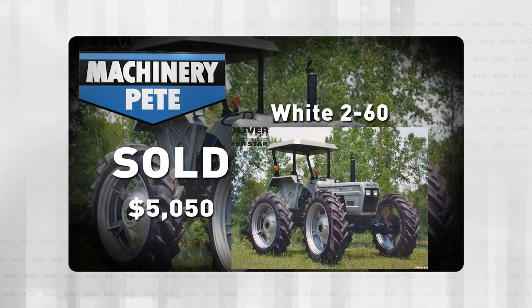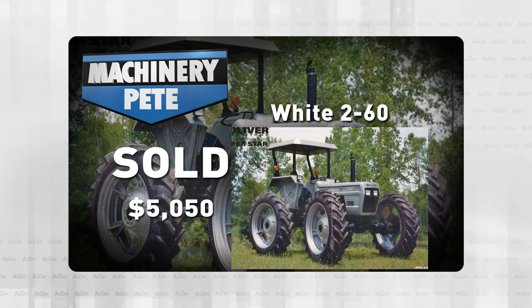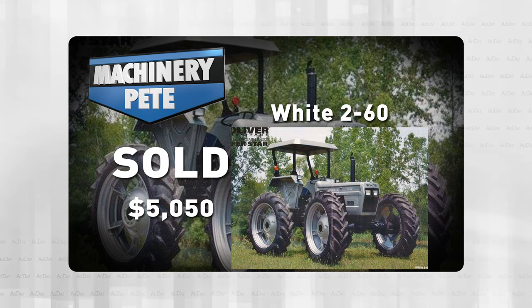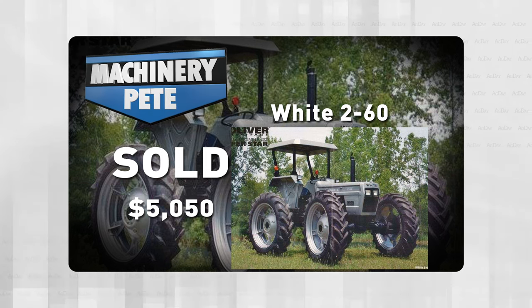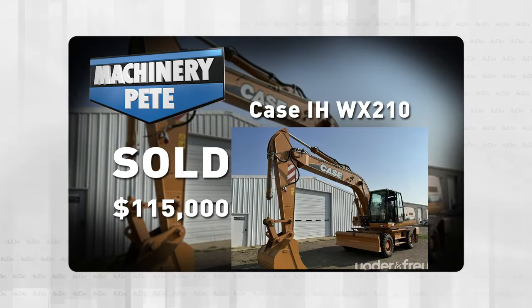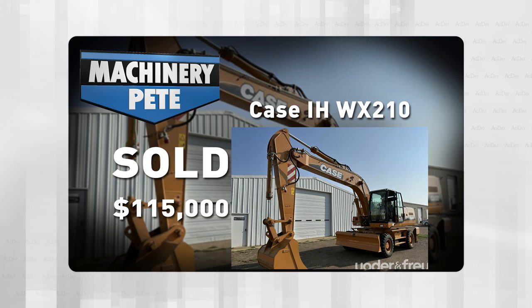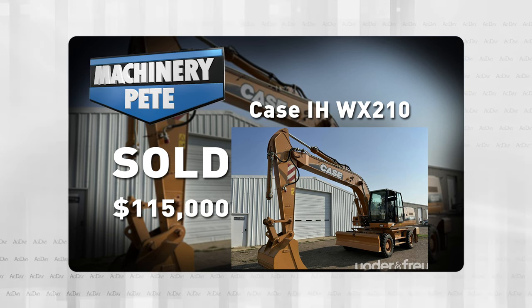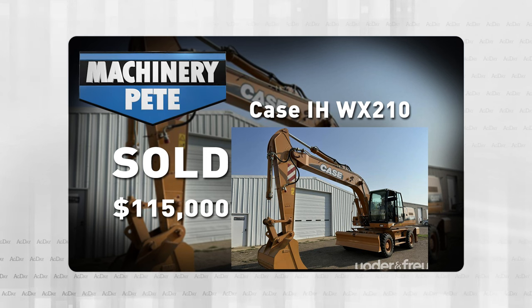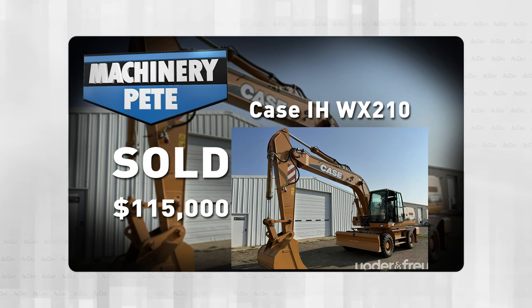Now the next day, last Thursday, we'll go back out west again to Dickinson, North Dakota. Yoder and Fry Auctioneers had a retirement auction — an unusual sale for Mike's Excavating. Mike started his business in 1958, 65 years ago, and he's 97 years old now. He retired years ago but held back a few items and sold them last Thursday. One was this 2008 Case WX-210 Excavator with only 30 hours on it — so 15 years old with 30 hours — and that brought $115,000.